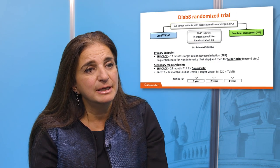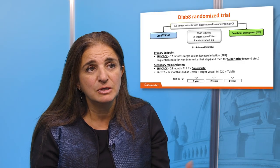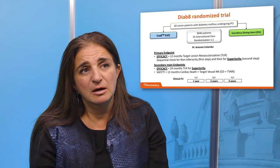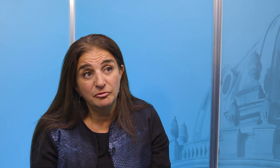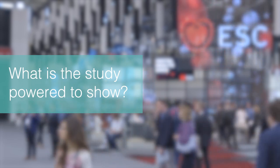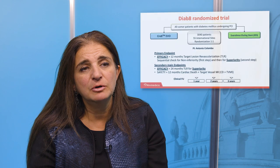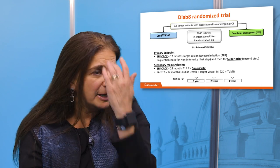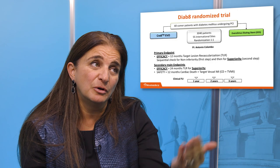The Diabate study is a one-of-a-kind study. It's a study focused entirely in patients with diabetes, and in that particular setting, we're randomizing 3,000 patients to the Creativo stent versus the best-in-class Zion's stent, and following these patients for 12 months for target lesion failure. The study is powered first for non-inferiority against the best in class, which we think we will pass with flying colors, but most importantly, we're also testing for sequential superiority for this stent platform in diabetic patients.